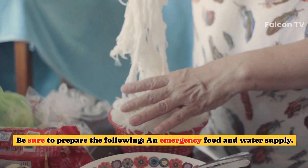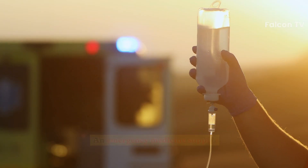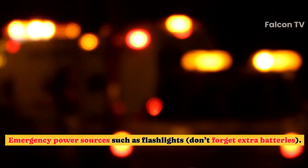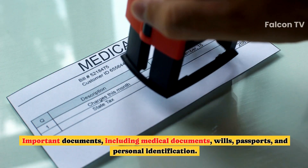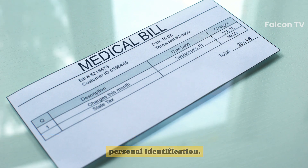Be sure to prepare the following: an emergency food and water supply, an emergency medicine supply, emergency power sources such as flashlights — don't forget extra batteries — safety and personal items, and important documents including medical documents, wills, passports, and personal identification.